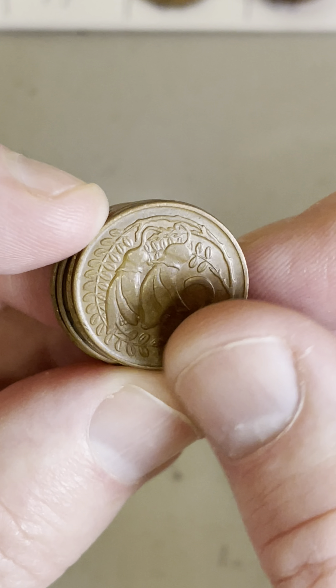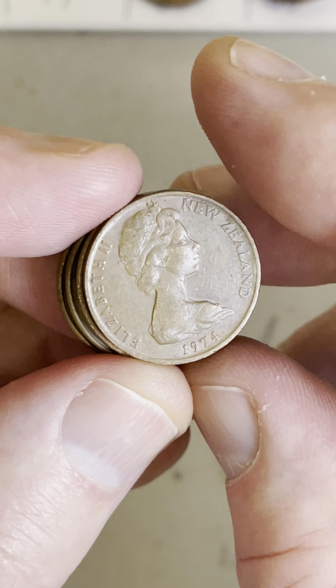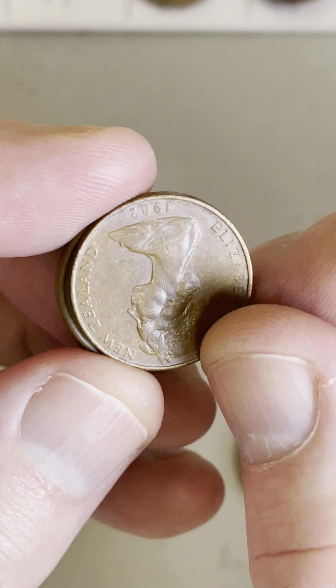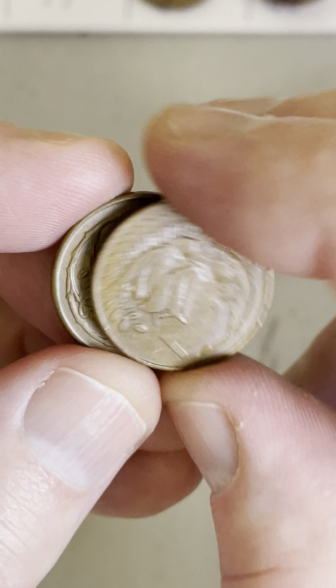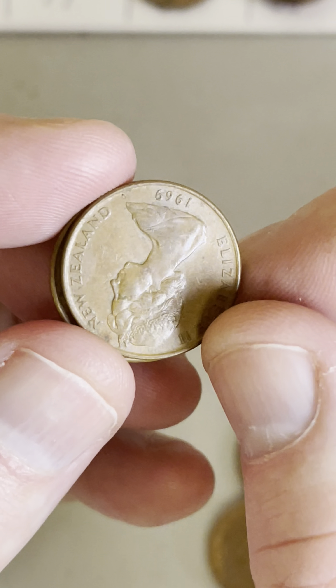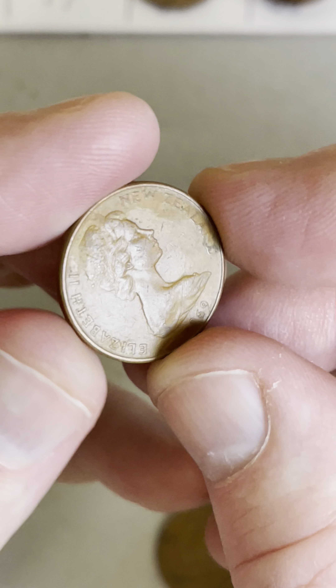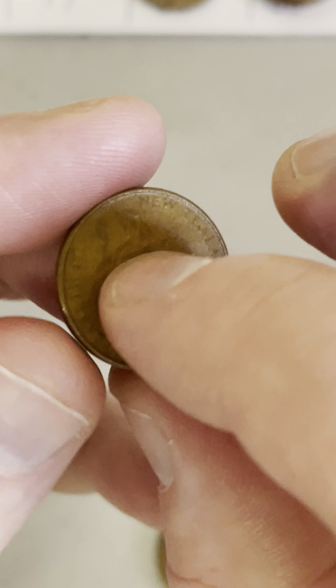This one here is a New Zealand two-cent coin — 1974. And actually, these last few are all New Zealand coins: a 1982 two-cent coin, a 1969 two-cent coin, and the last one, a little bit rough condition, 1969 as well.